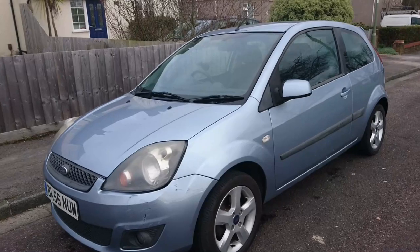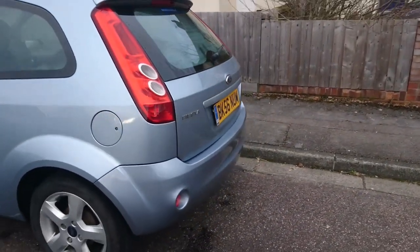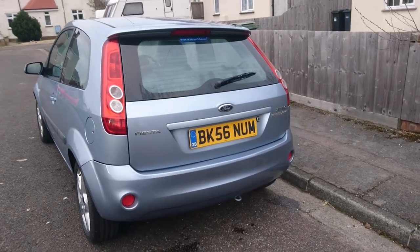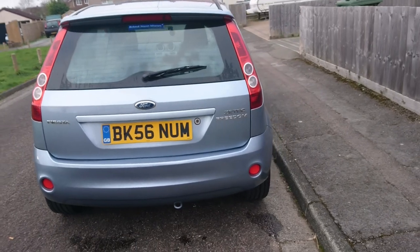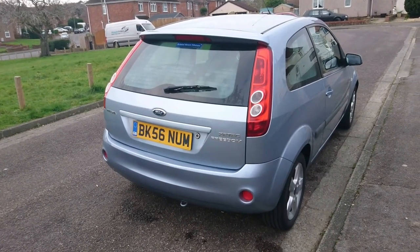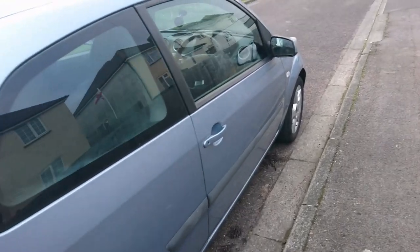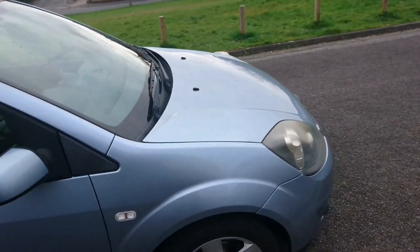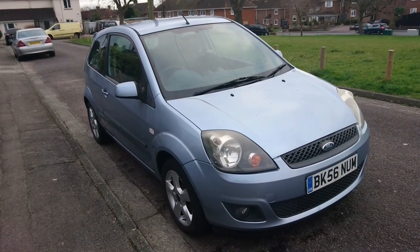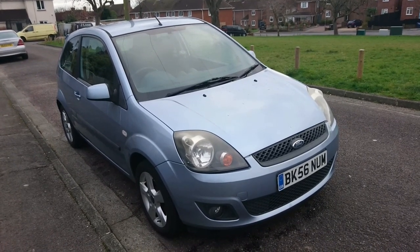This is a 2006 Ford Fiesta 1.25 Freedom. One of my friends recently got this car and she said I could film it, and I jumped at the chance because a lot of you seem to like the last Fiesta video. I've also done a Mark II and a Mark VII Fiesta on the channel but this is the Mark VI. These cars were launched in 2002 and the Mark VII came in 2008, so a relatively short production run, but you see them absolutely everywhere and they're for sale well within our budget.